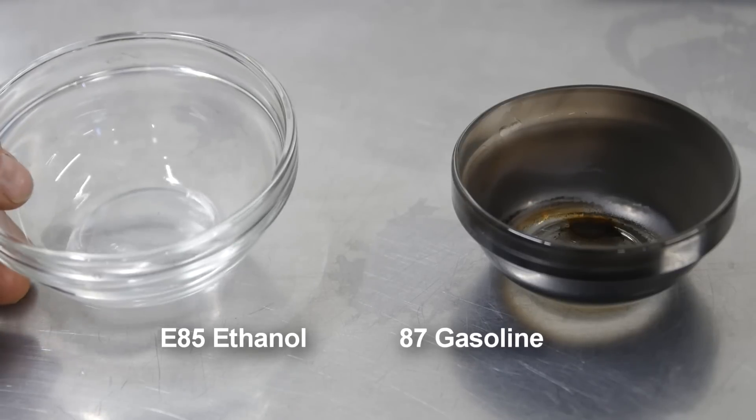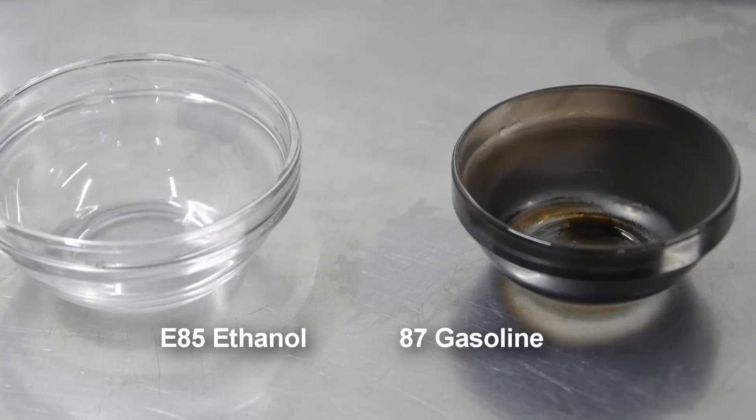So the ethanol, as you can see, burns very cleanly, more completely, and it's a more efficient fuel. The gasoline, on the other hand, does not. The black char which you see on there is hydrocarbons left behind that were not caught in the combustion. And so it's left fuel behind, left fuel on the plate, as it were. So it's a much less efficient fuel.